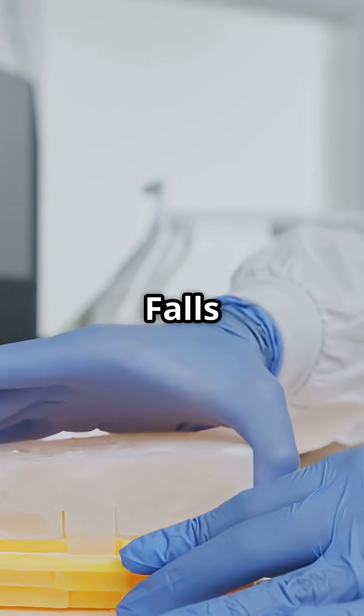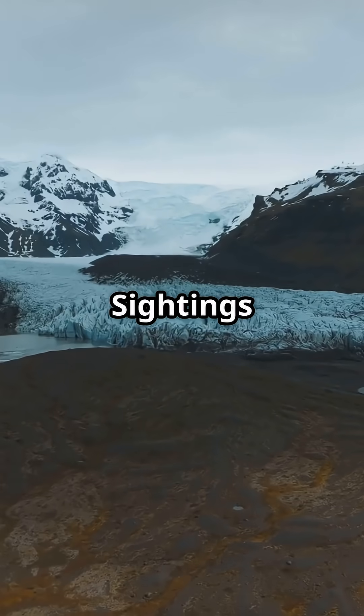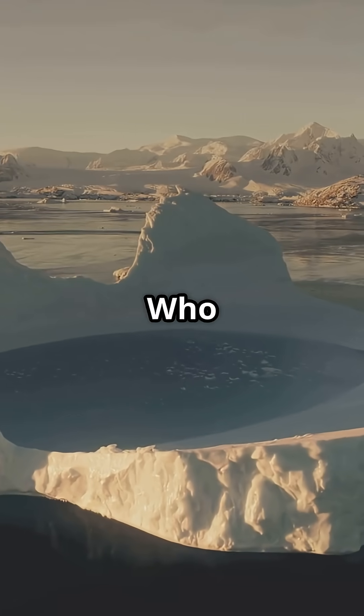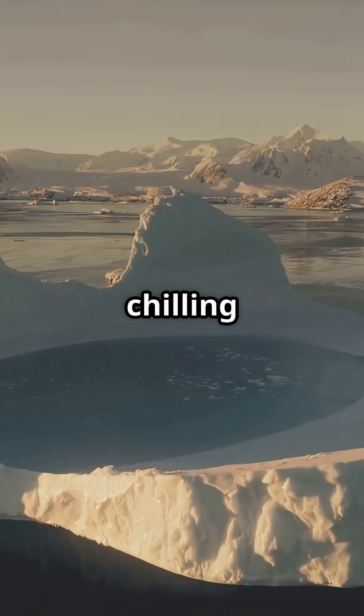And get this — Blood Falls doesn't flow all the time. Sightings are rare, making this natural wonder even more mysterious. Who knew glaciers could keep such chilling secrets?